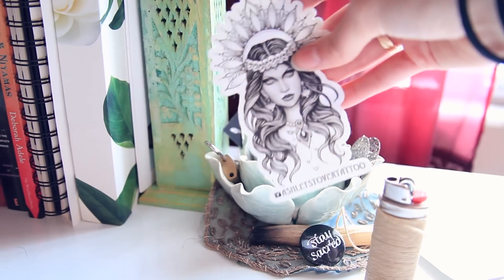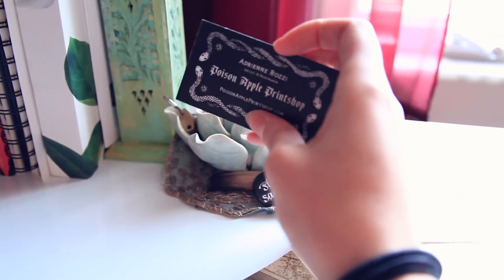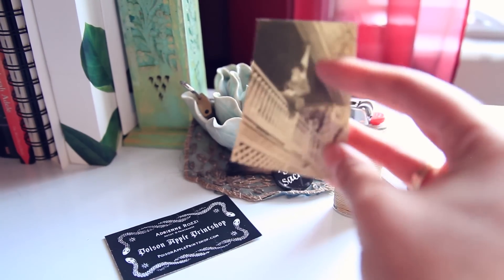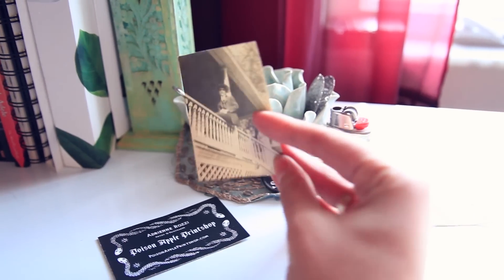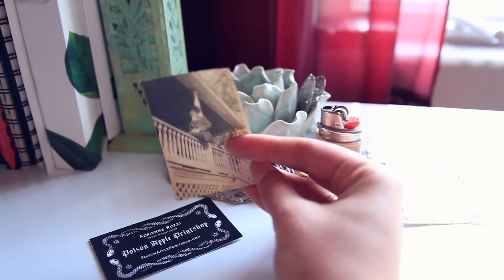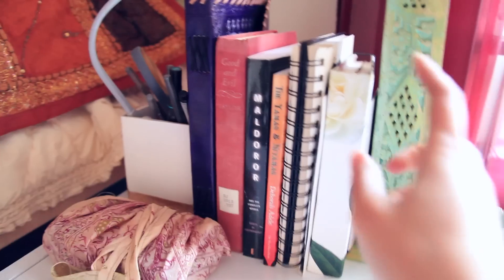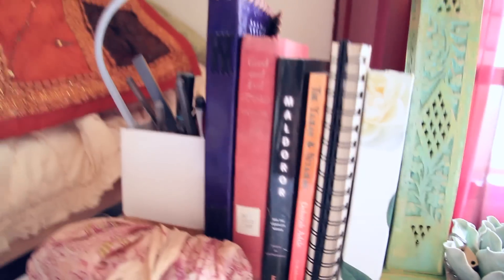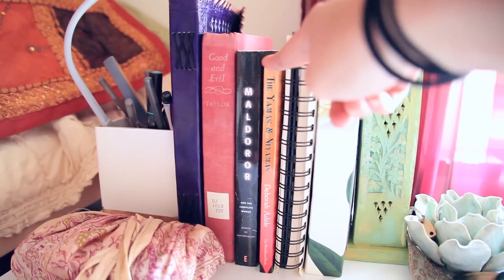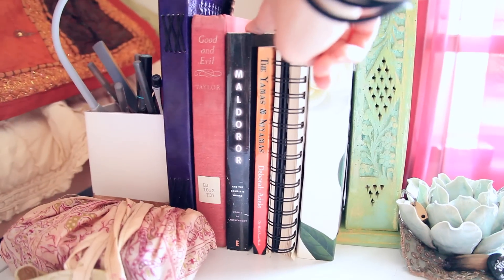This is like my tattoo artist sticker thing. And I ordered something off of Poison Apple Print Shop, and they sent me this creepy picture of a person from like I don't know how long ago — it's super creepy but I loved it, so I just kept it on this little flower. Then we've got my incense burner, my planner, the Yamas and the Niyamas — which is like the ethical practice of yoga — and Maldor by La Tremont.